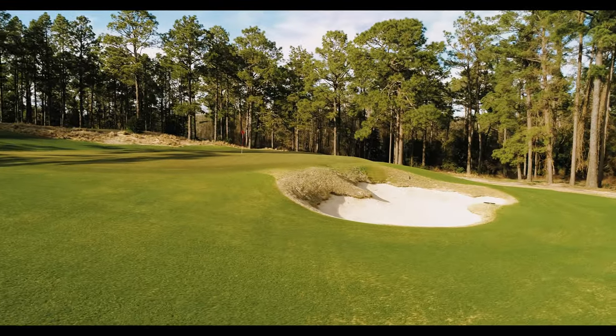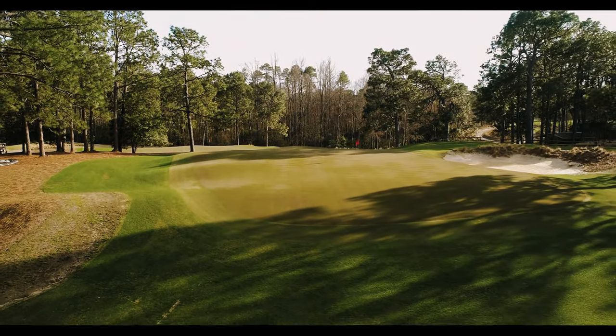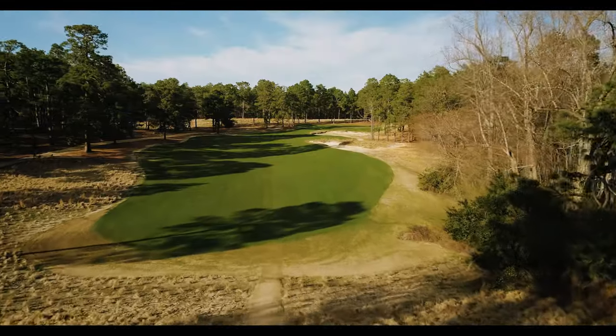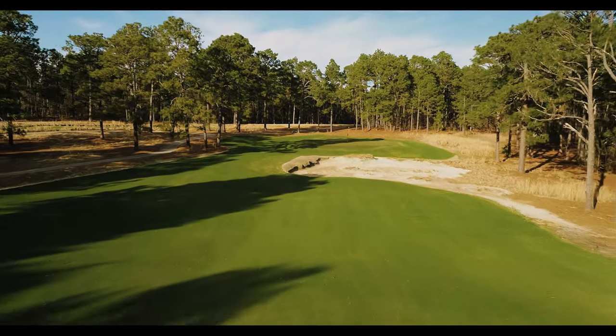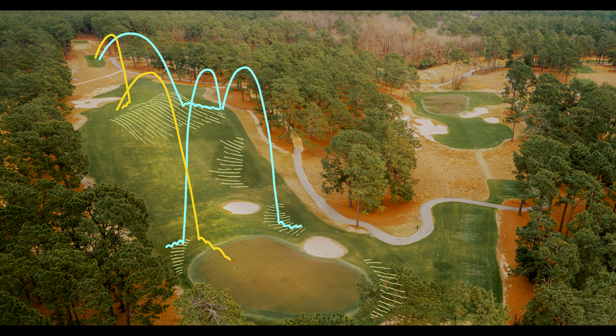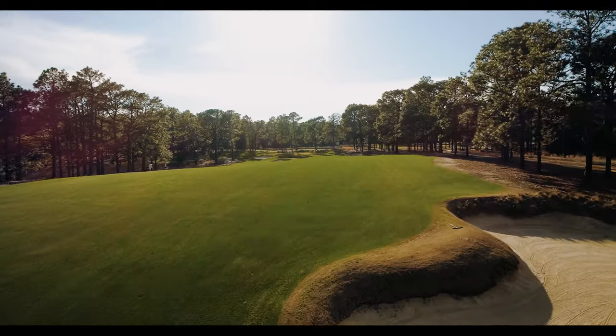It should be really fun to watch the best women in the world take on this topography. One of the neat things is that the women are coming in with a little bit lower trajectory and less spin, so it makes the angles of approach a lot more important, and that topography and those targets become much more relevant.